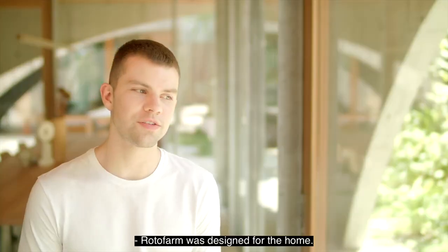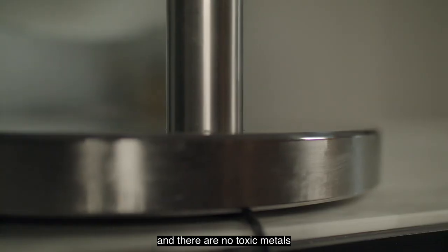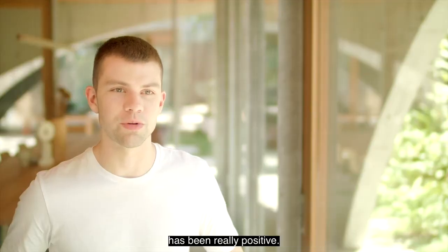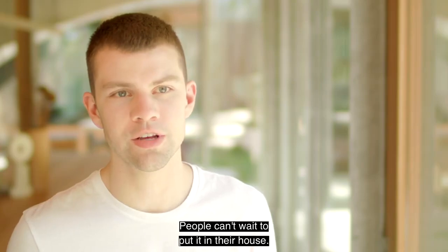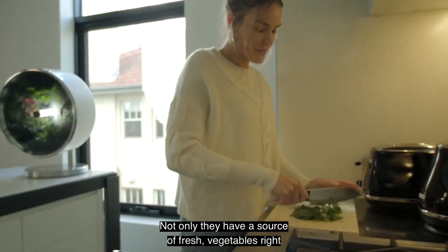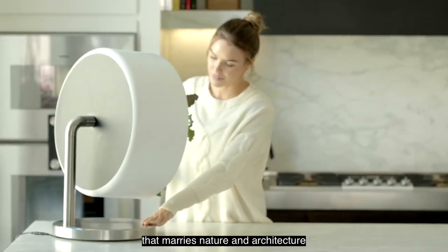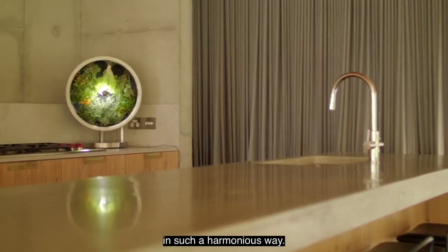Rotofarm was designed for the home. The farm bed is BPA free and there are no toxic metals in any of Rotofarm's construction. The reception of Rotofarm around the world has been really positive — people can't wait to put it in their house, not only to have a source of fresh vegetables right in the kitchen, but also to have this design that marries nature and architecture in such a harmonious way.